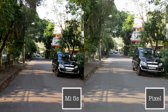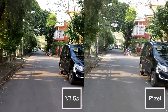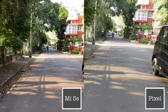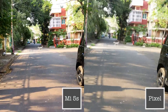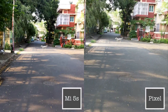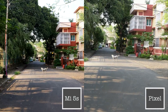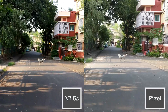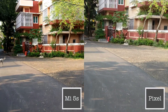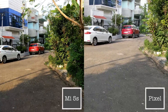Despite the Xiaomi Mi 5S coming with the same camera specifications as the Google Pixel XL, we have not heard much about Xiaomi's EIS implementation. That's simply because EIS on the Mi 5S is not as impressive as that on the Pixel, which is clearly visible in this video. The EIS on the Pixel XL simply feels surreal, and in some cases it can actually overcompensate for jerks.